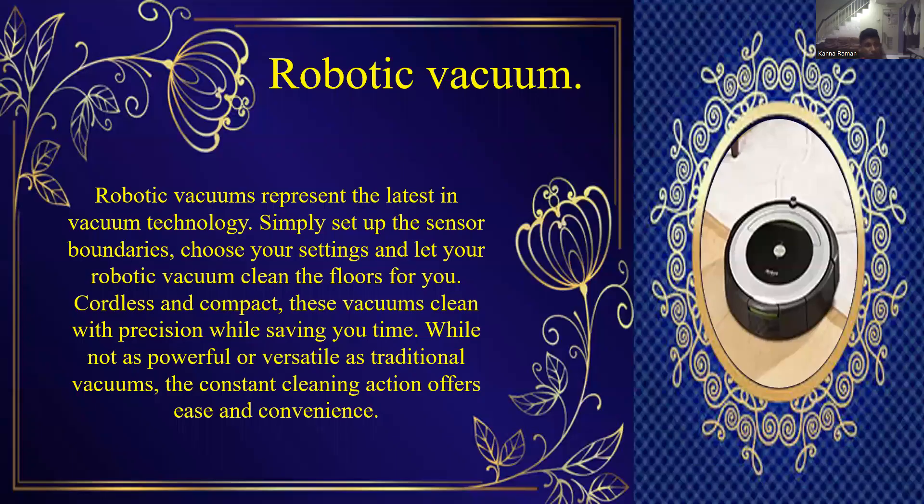Robotic vacuum. Robotic vacuums represent the latest vacuum technology. Simply set up the sensor boundaries, choose your settings and let your robotic vacuum clean the floors for you. Cordless and compact, this vacuum cleans with precision while saving your time. While not as powerful as traditional vacuums, the constant cleaning action offers ease and convenience.